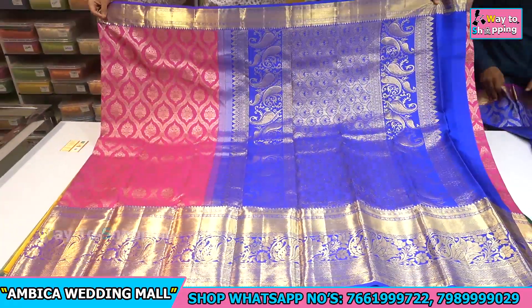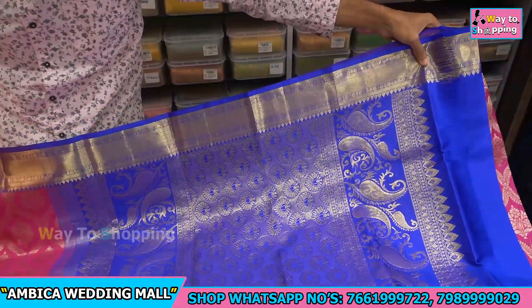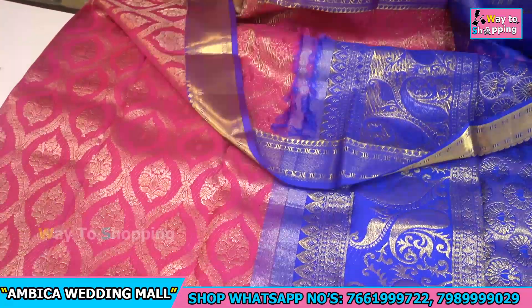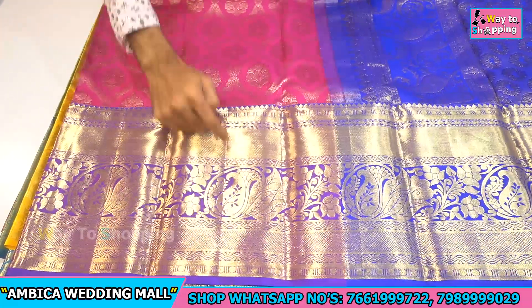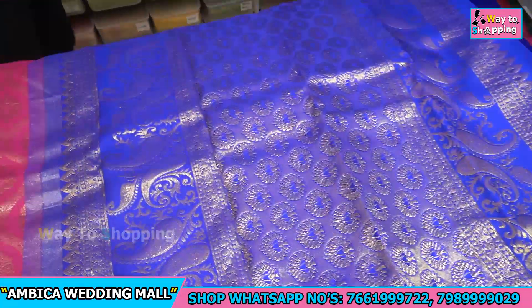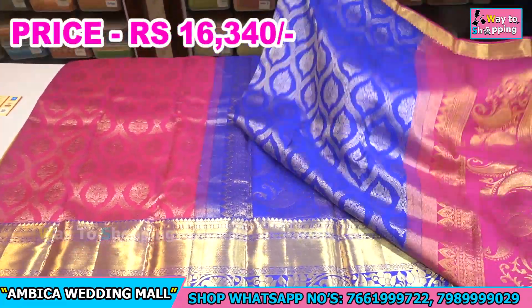Grand with rani pink and violet color combination handloom. We have 12 to 14 inches of border, and the price range is 16,340.